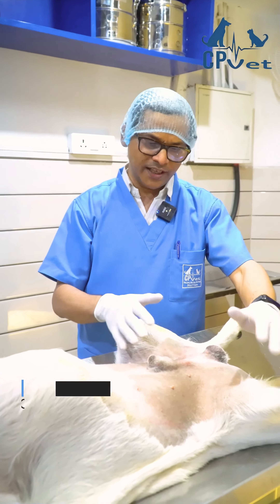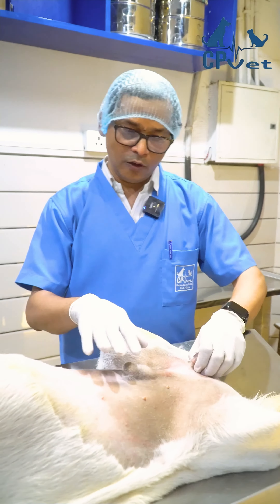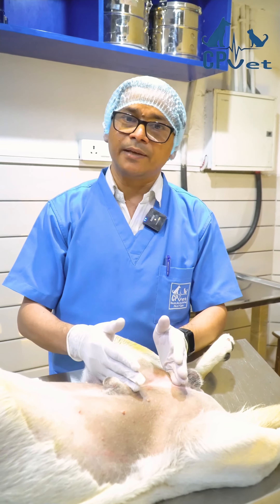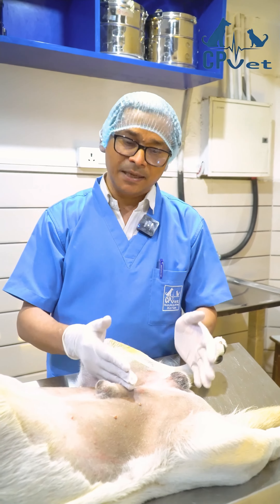Today I'm going to show you a case where we have a Labrador, one year old, having a single testicle. We are seeing here a single testicle. All males will have two testicles. Testicles usually descend after birth, but it's highly variable — some dogs' testicles will descend when they are one and a half months, two months, or three months, but it can descend up to nine months of age.